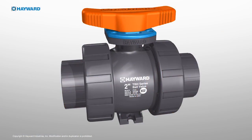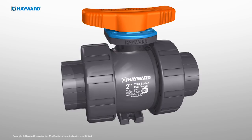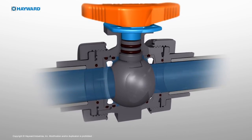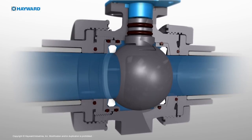In order to appreciate this innovative design, let's take a closer look at the key features and capabilities of the TBH series true union ball valve. What makes the TBH superior to conventional plastic ball valves is what's inside the TBH itself.